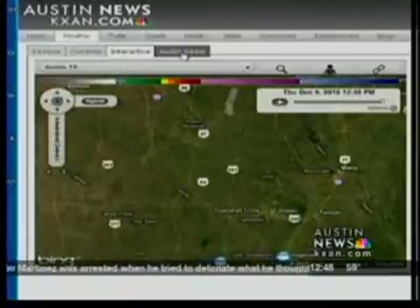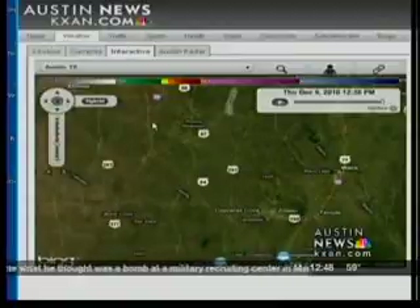KXA.com — click on the Weather tab, and then you can click on the 24-hour, which is actually a 48-hour forecast, the Currents, Interactive, and then of course Austin Radar. The Interactive works anywhere in the country. About 10 years ago, we had a product called LiveStrike, which was kind of exclusive for tracking lightning. Now we have a lightning product in this as well.